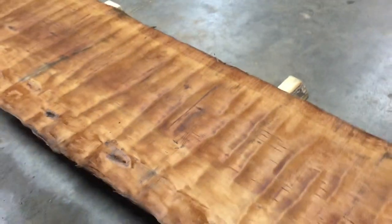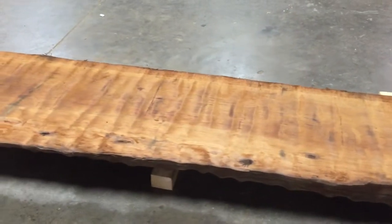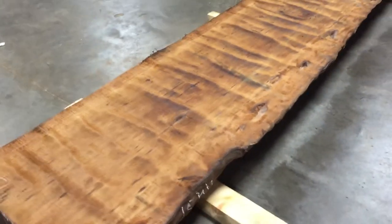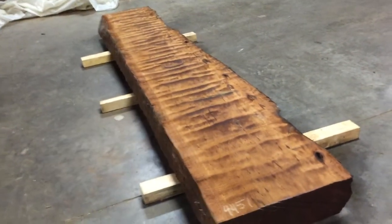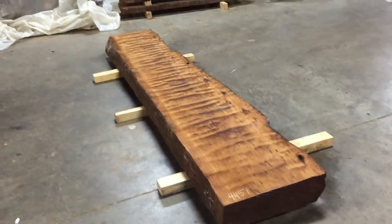Look at that. Wow, so cool. 50,000-year-old wood, available today. We are at www.ancientwood.com. This one is slab 4451.